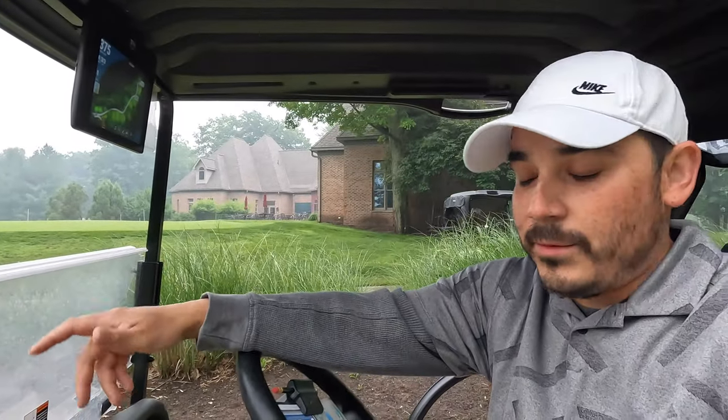I'm about to tee off right now. The cart has GPS and tracking on it — same thing as Tullymore, and I absolutely love it. I'm gonna play the whites versus playing as far back as I possibly can, because I'm told this course is extremely challenging, hard, and narrow.